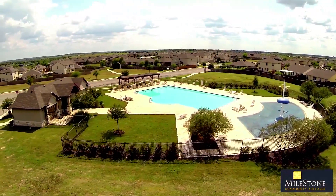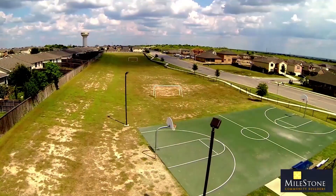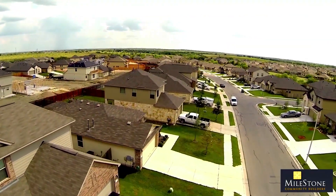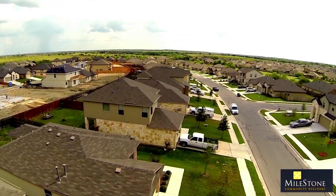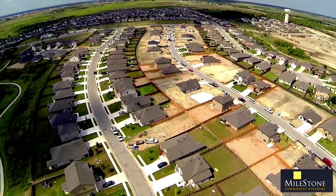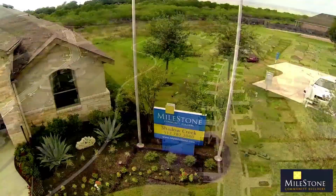Just minutes from downtown Austin, centered between Kyle and Buda, you'll find a unique and beautiful master-planned community: Shadow Creek. Surrounded by the peaceful tranquility of the Texas Hill Country, this new home-for-sale community in Buda offers the perfect reprieve from a busy day.